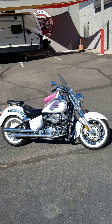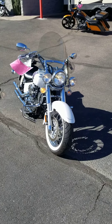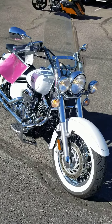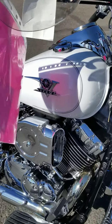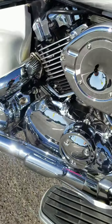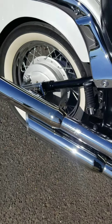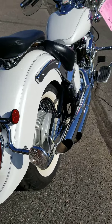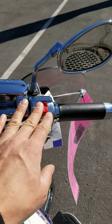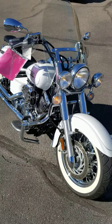Hello, this is AZ Moto Mania. Today we're going to be checking out this 2007 Yamaha V-Star 650. I'm going to do a quick walk around and then shut it off so you can hear me a little better. I'm going to shut this off here so you can hear a little better. This is a 2007 Yamaha V-Star 650.